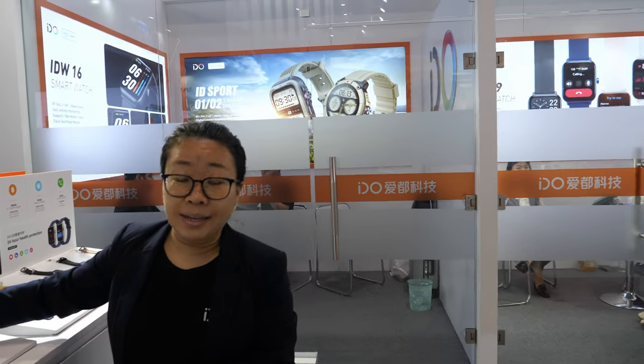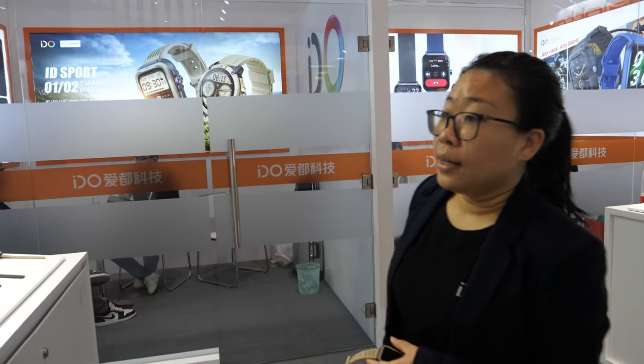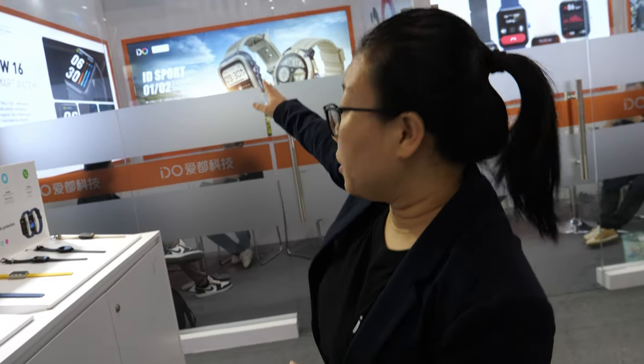Can you do Google Assistant also, or only Amazon? For now we don't support Google Assistant, but we may integrate it later. We also have a sporty series — this is only round — and we also have square watches.